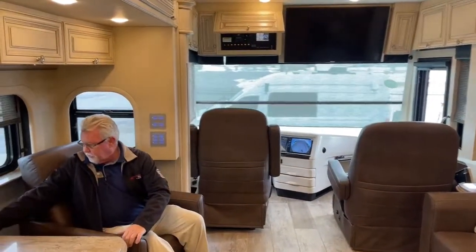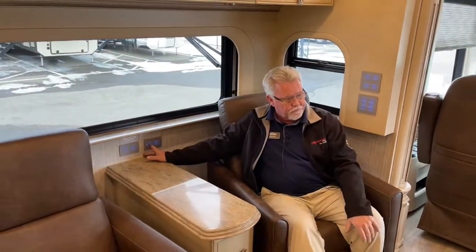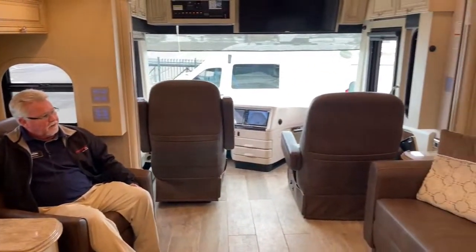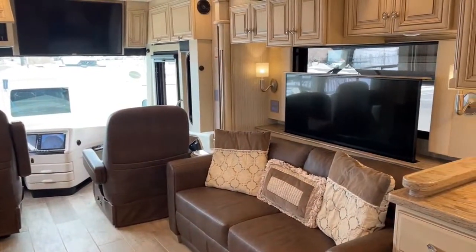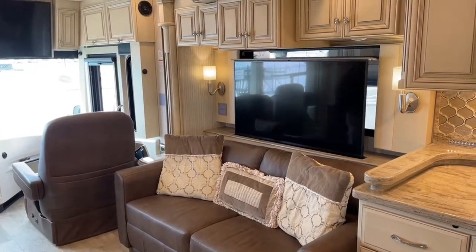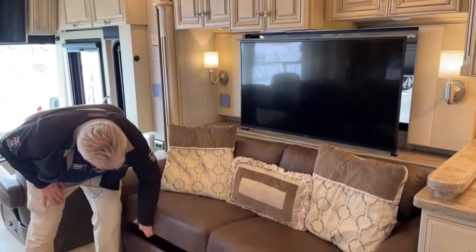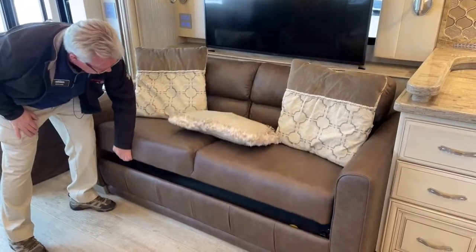Over here we have the switch for our Televator — a great place to watch TV. We also have a pull-out hide-a-bed couch, which is a very comfortable sleeper if you're going to have guests.